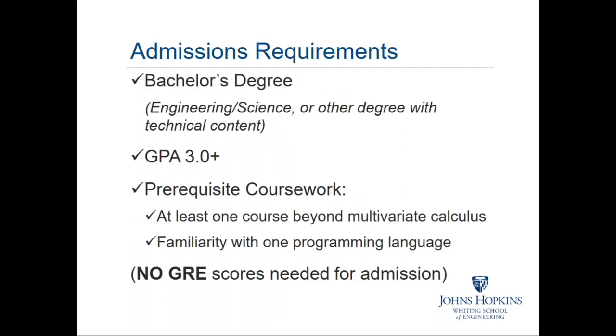For a successful application, we look for a bachelor's degree with strong technical content and math through at least multivariate calculus, together with at least one other course such as differential equations, linear algebra, or advanced calculus. We expect a GPA of at least 3.0 and familiarity with one programming language — Python, C++, MATLAB, R, or others — since some courses have a fairly heavy computational requirement. Note that we do not require GRE scores for admission, as we have found they offer relatively little information regarding success in our program.